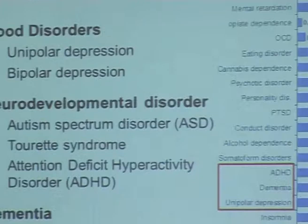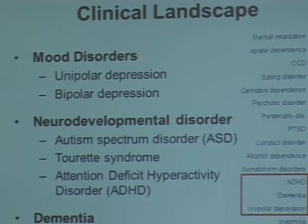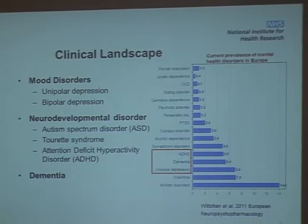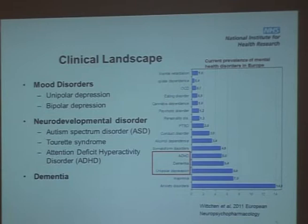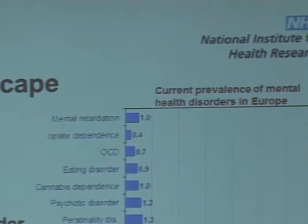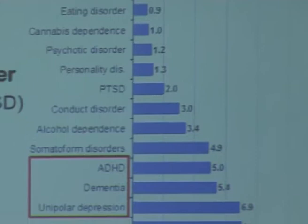The main clinical landscape for our cooperative HTC really comes from some of the research interests and clinical expertise within the HTC. More specifically: mood disorders, neurodevelopmental disorders, and dementia. You can see from a 2011 survey of prevalence of mental health disorders in Europe that they're amongst the highest in terms of prevalence and percentage of the population with the condition.